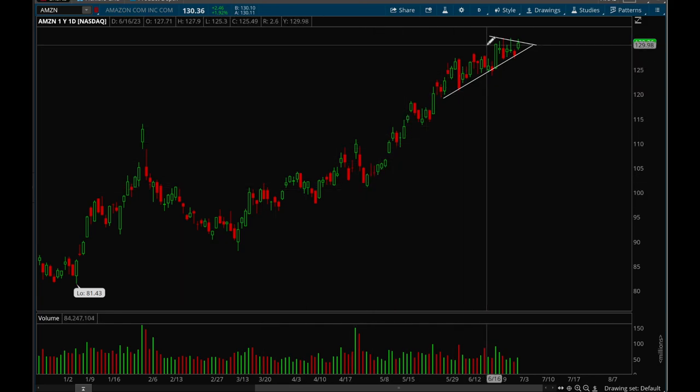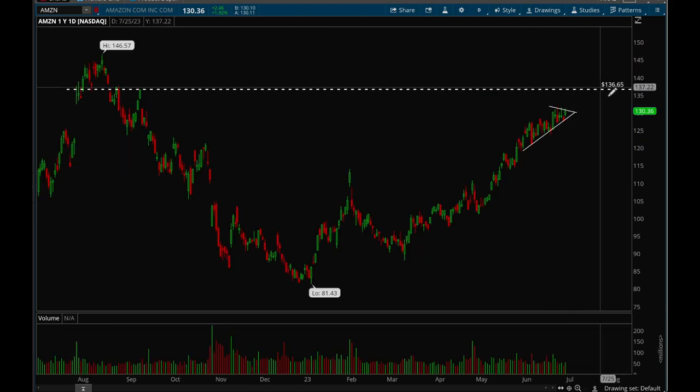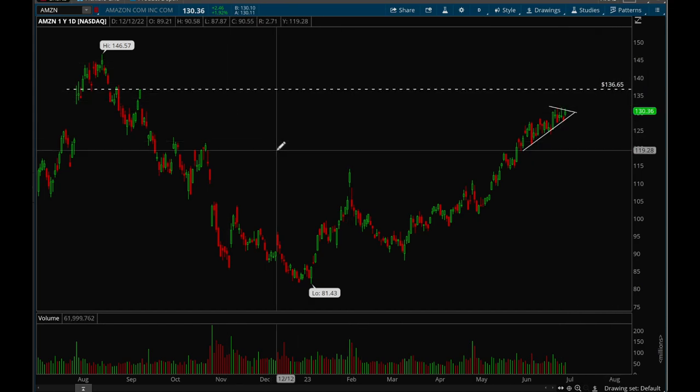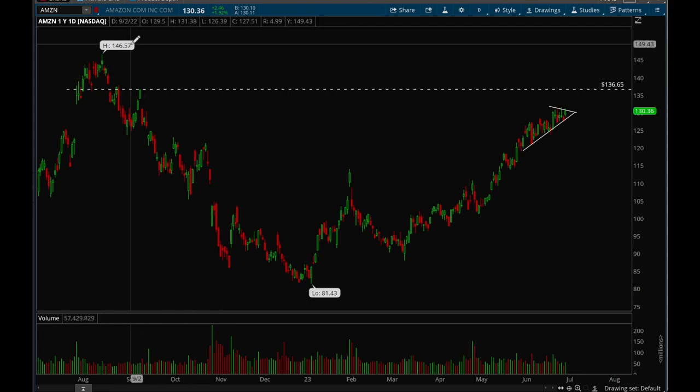Next up, Amazon. Amazon has been forming a pretty nice flag pattern — had a really nice rally, now it's starting to go sideways and tighten up. Really good action. I think this one is ready for a break at 137, though we could see a couple more days of consolidation before a breakout.